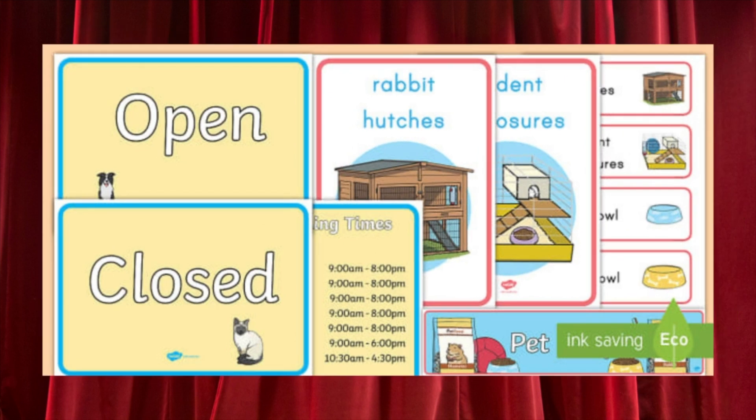For example, turn your classroom into a pet shop. Students will love getting to pretend that they are either the owner of a pet shop or a customer that's looking to buy a furry new friend.